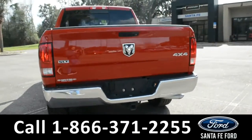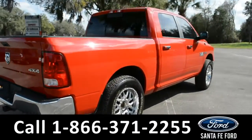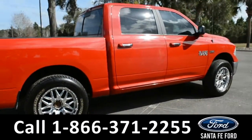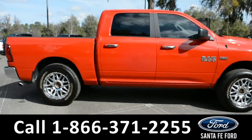For more information about this vehicle, you can visit us online at SantaFeFord.com where you can view the Carfax. And now let's take a closer look into the inside.